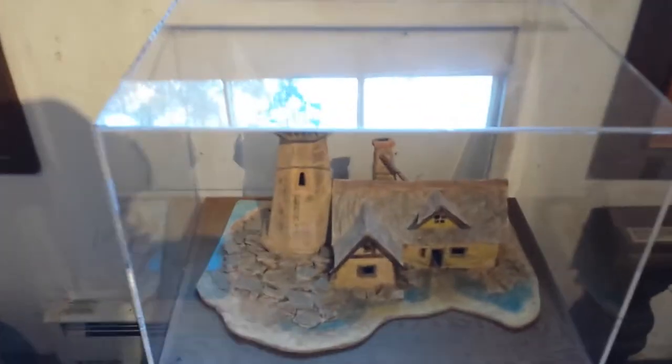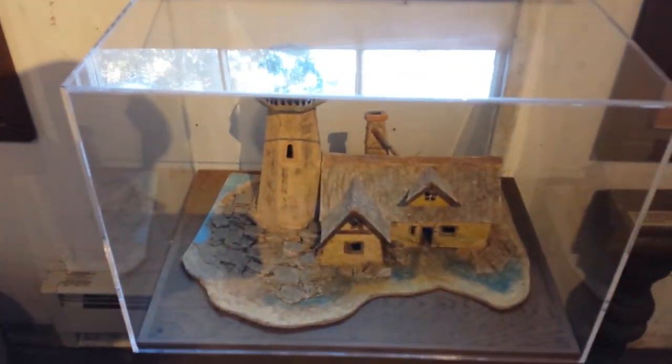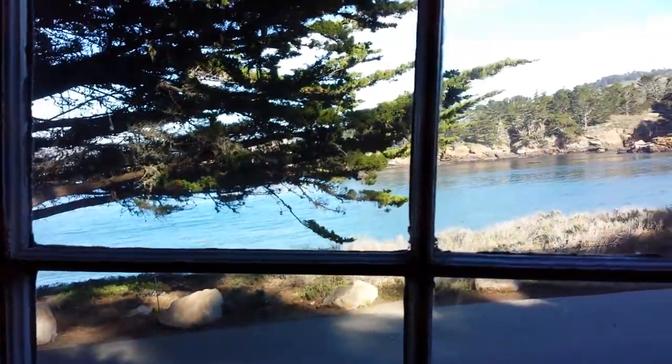Apparently a park ranger lived here for about 35 years. This was his bedroom, and he woke up every morning to see this view out his window. Not bad, huh?